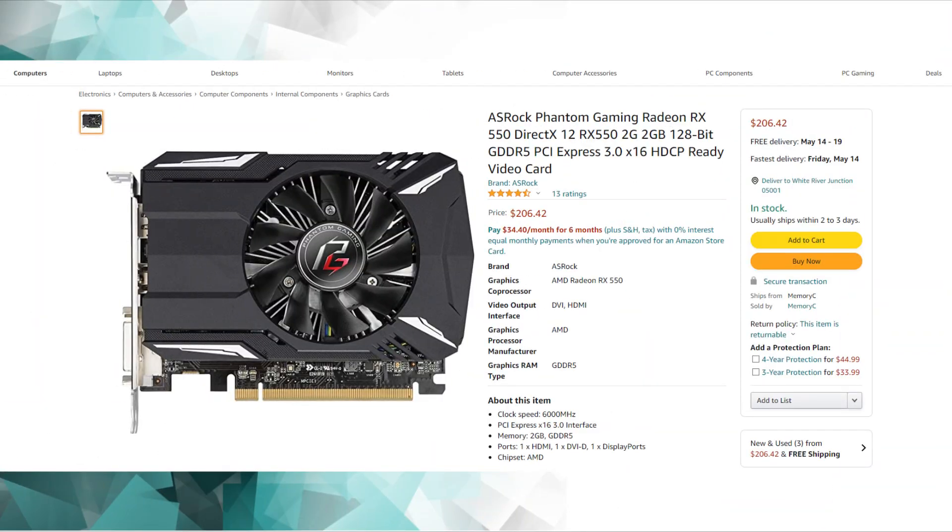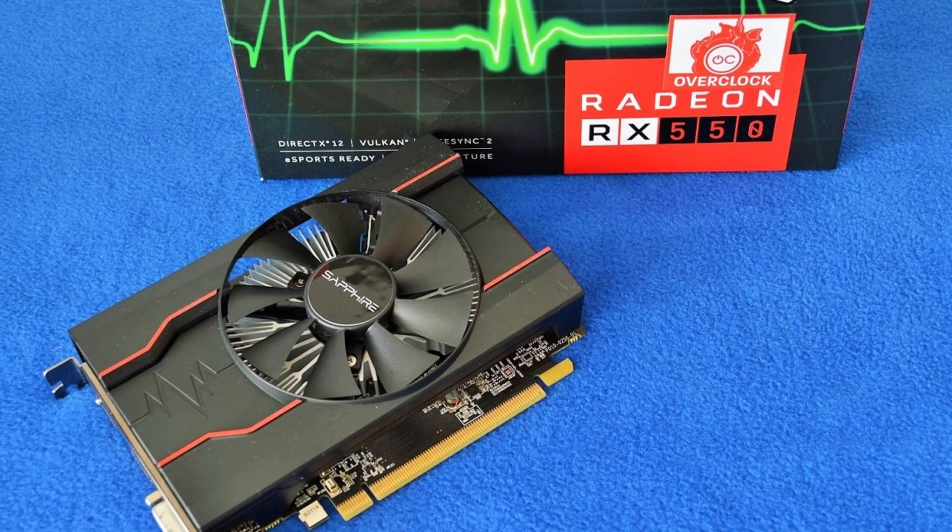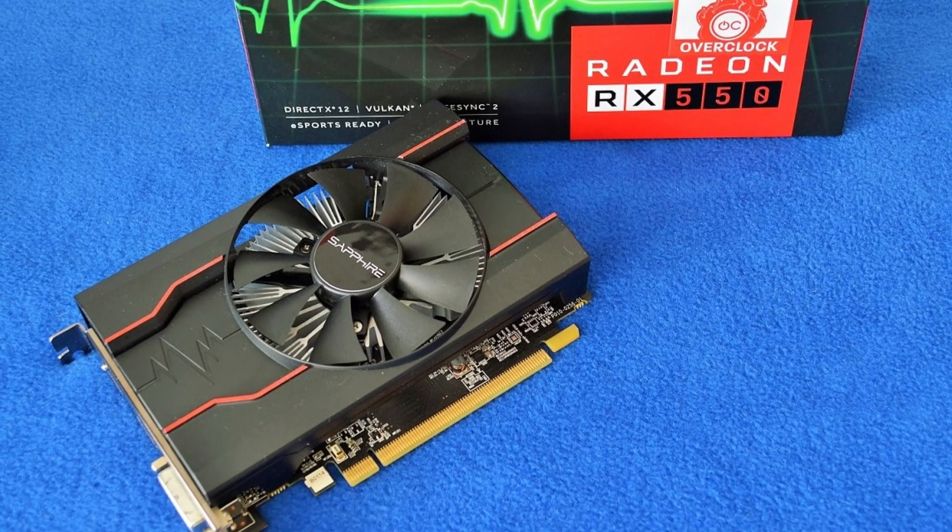First thing I chose was the graphics card and I picked the RX 550 with 2GB of VRAM. This one is really good at 1080p gaming for an entry level and it will get the job done for now.